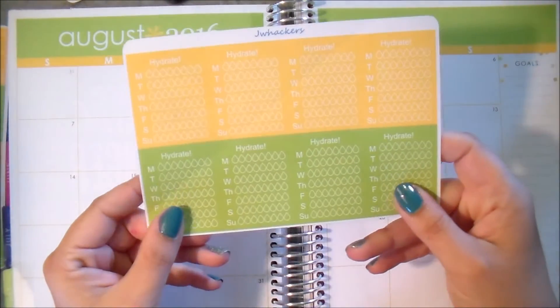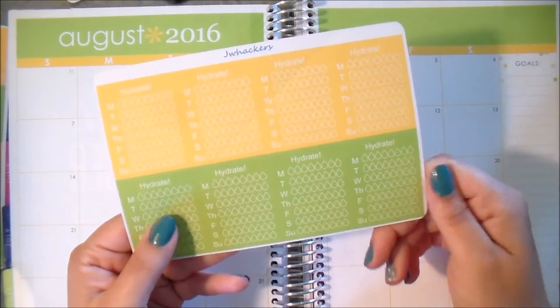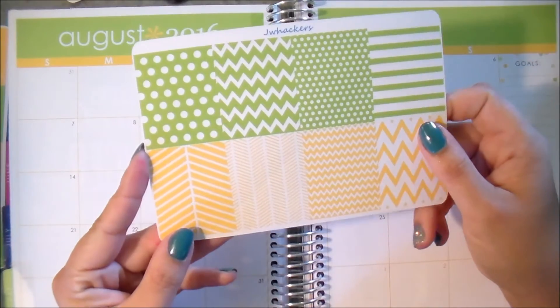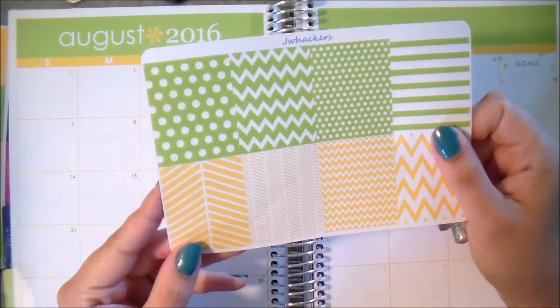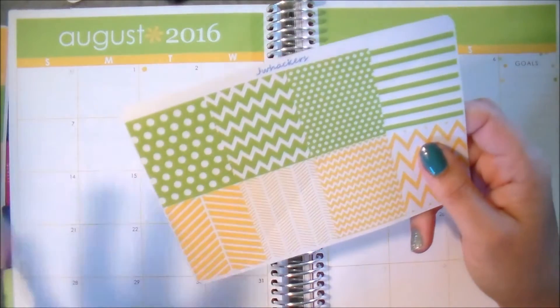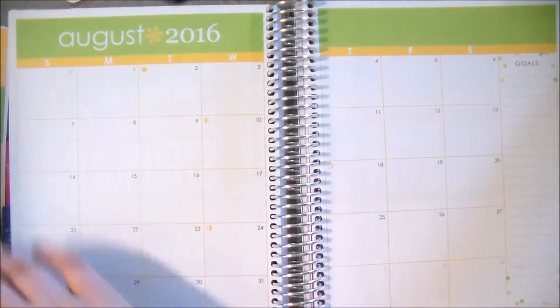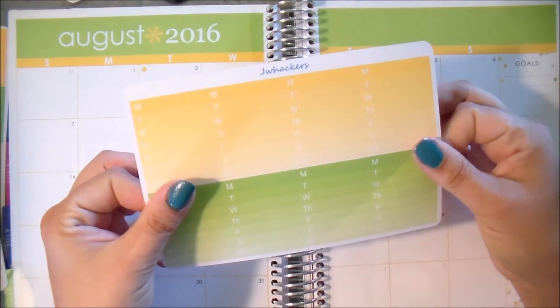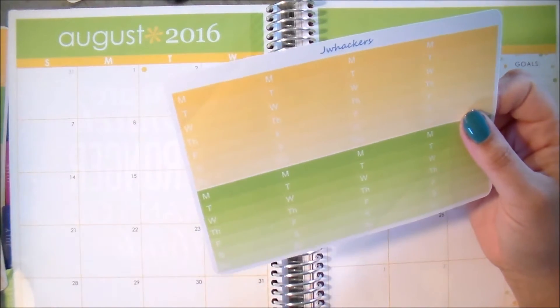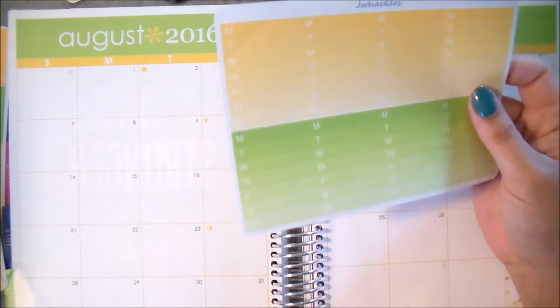You have your weekly hydrate stickers, which I think are so beautiful. We have your decorative full boxes — you can make a whole week's kit out of all of these a la carte items. We have your days of the week ombre lists as well. So that is everything for the August releases.